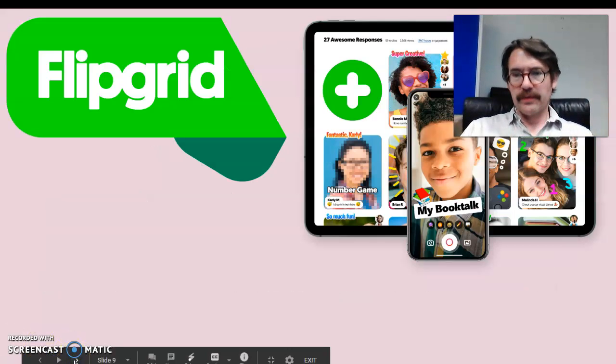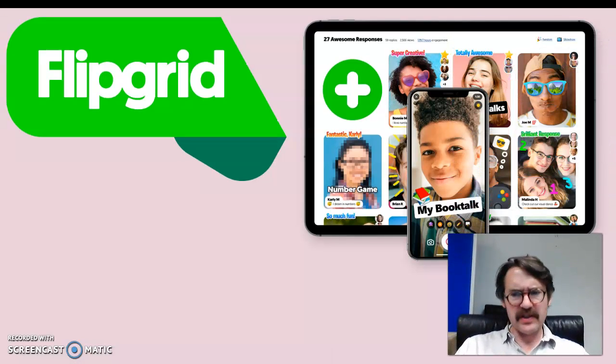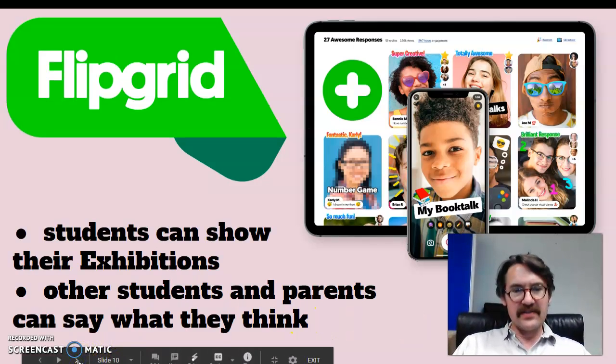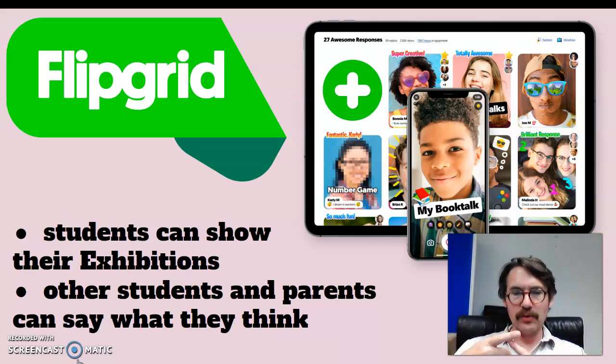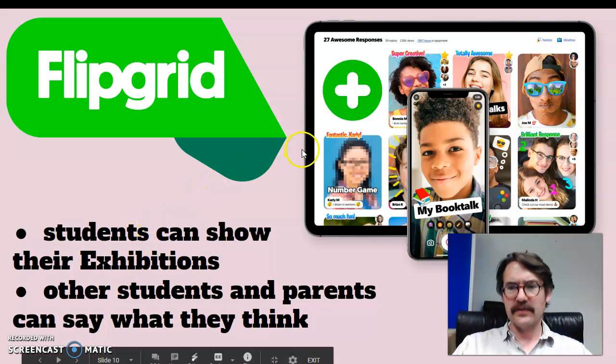So we need something called Flipgrid. I'm guessing you guys don't know too much about Flipgrid — when I asked your teachers, they weren't too sure either. Flipgrid is really good. It lets the students show their exhibitions, record them, put up all the slides and pictures they want to show while they talk. And the lovely thing is that other students and parents can say what they think straight back to them, so this is really useful.